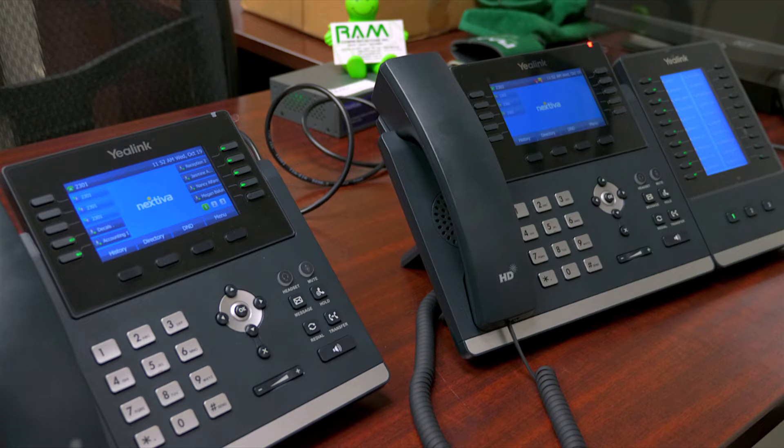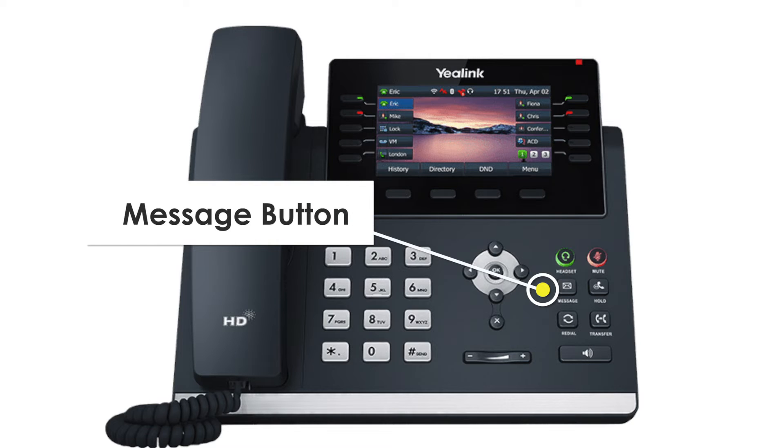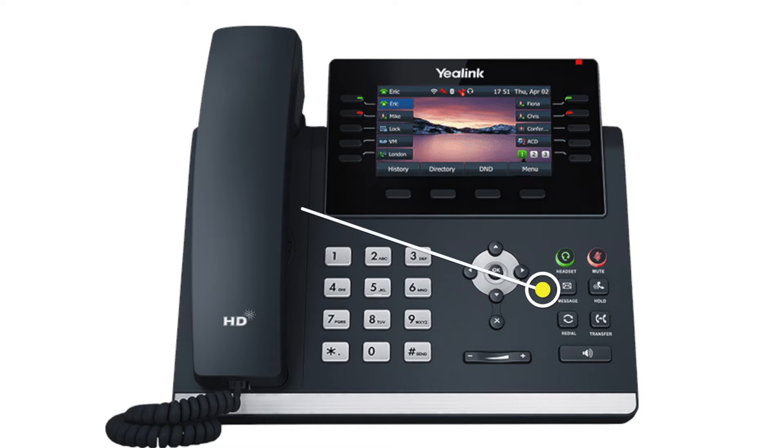If you have a message, all you need to do is press the message key, enter your PIN and press the pound key, then follow the prompts.